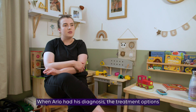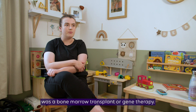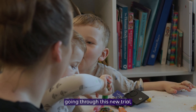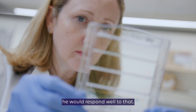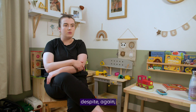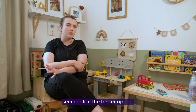When Arlo had his diagnosis, the treatment options we were given were a bone marrow transplant or gene therapy. In Arlo's case, he essentially would have been one of five going through this new trial, and we weren't sure if he would respond well to that — it was just again the unknown. So for us, gene therapy, despite not knowing if it would be successful, seemed like the better option.